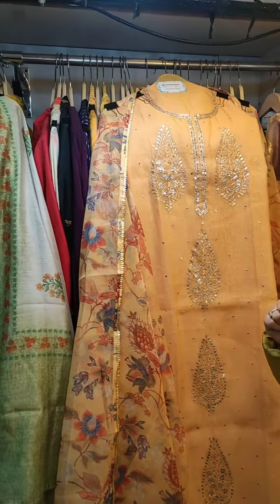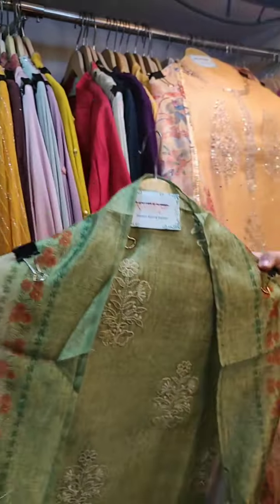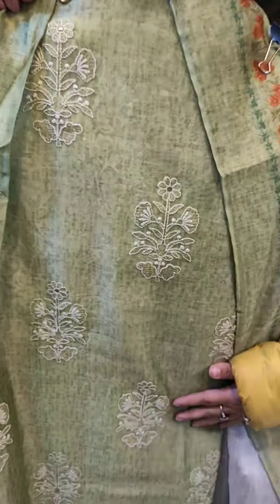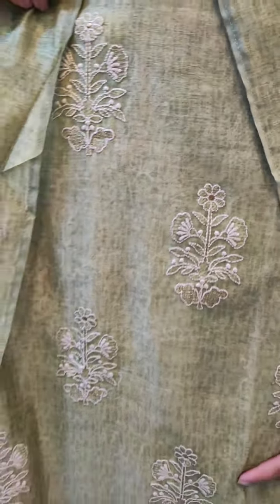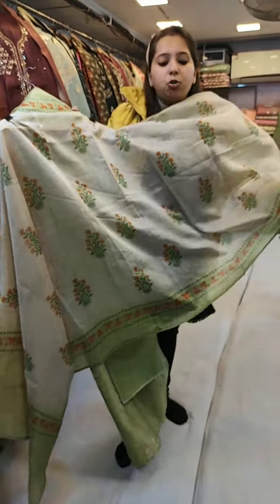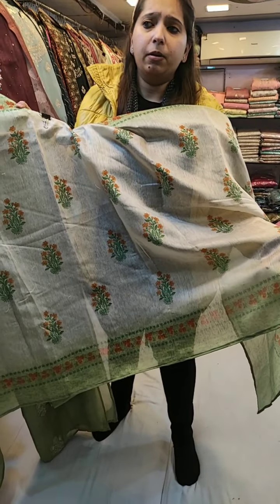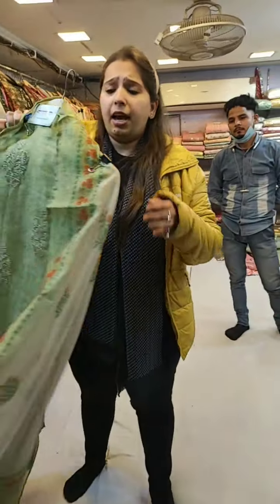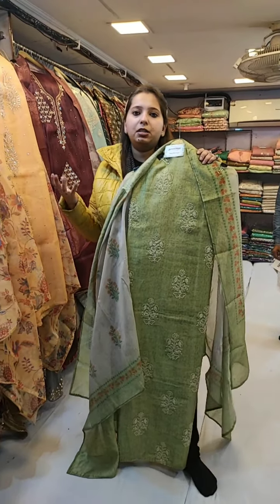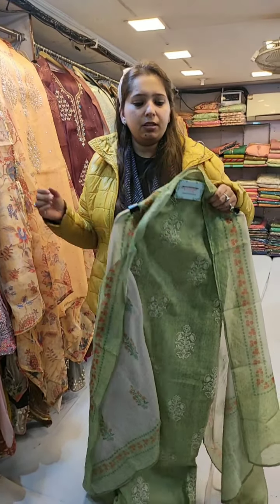Coming to the next concept — a beautiful sober design featuring thread work booties all over the shirt, four colors, free size, and unstitched. Paired with a very beautiful dupatta. In today's video I am showcasing lots of pieces with different fabrics, different printed dupattas, and varied embellishments — embroidery, thread work, and gotha — to offer you a range of varieties.